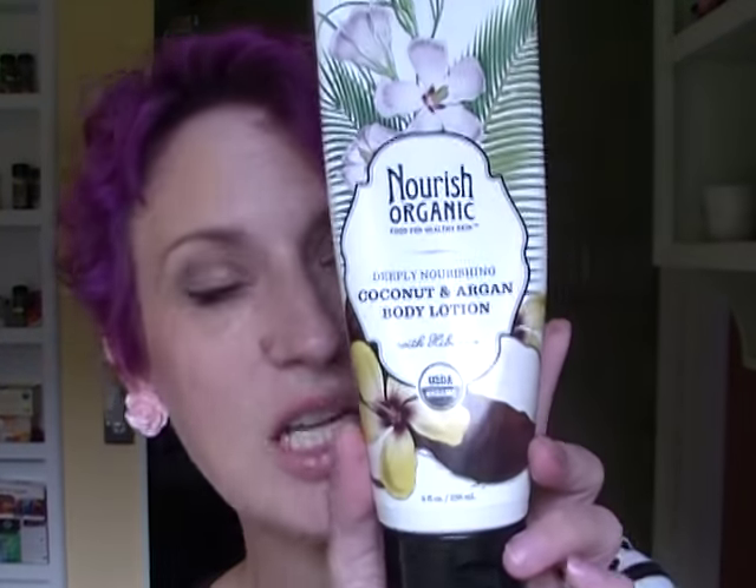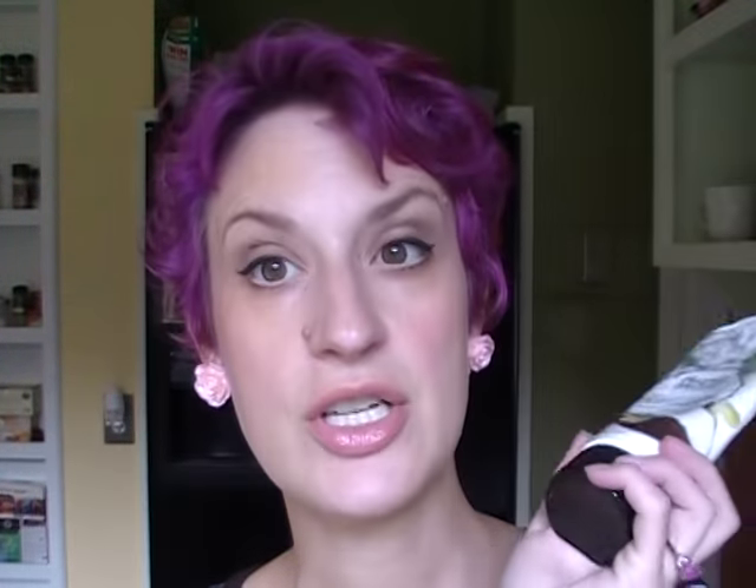I don't feel like it's ripping out impurities from my pores, but my skin is so dry I can't really use anything that does that anyway, so it's been great for me. I'd say if you're dry to combination, this is probably a good product. And the last skincare thing is the Nourish Organic Deeply Nourishing Coconut and Argan Body Lotion. It smells amazing and leaves my skin very, very soft.